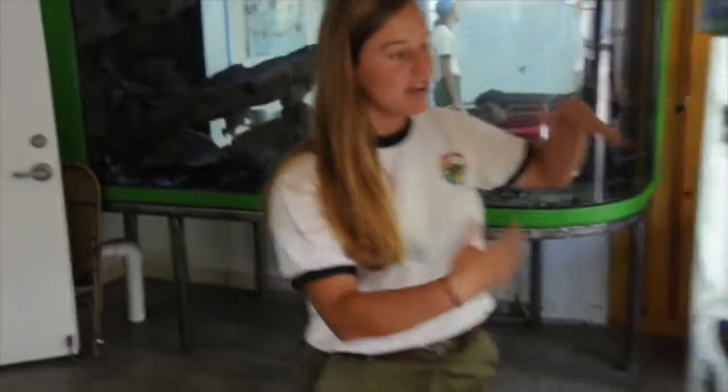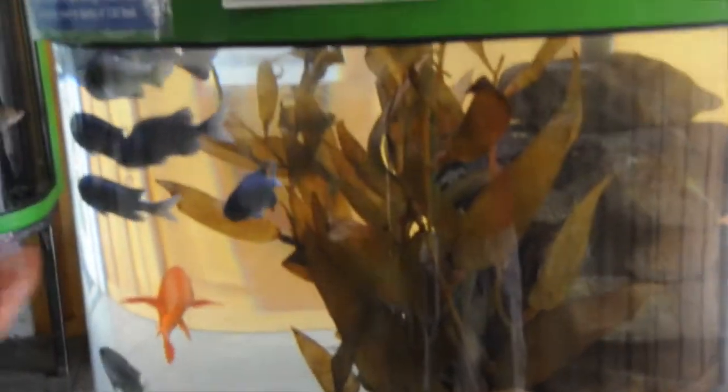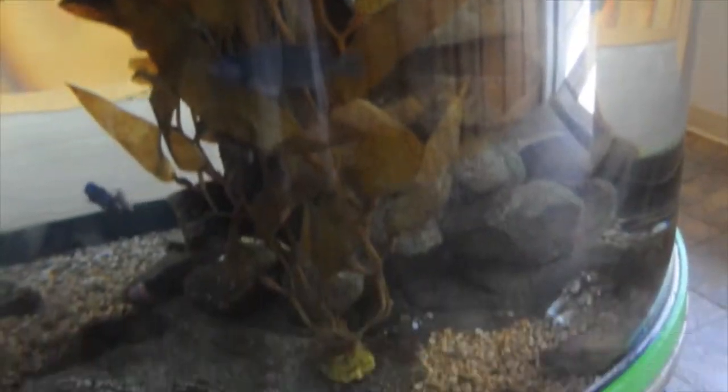In here, this is our kelp forest tank. This is meant to kind of show the species that are in the kelp forest, like opal eye, the blacksmith. We have the garibaldi, which is the state fish. A giant lobster and a sheep crab. We have lots of rockfish in that tank.